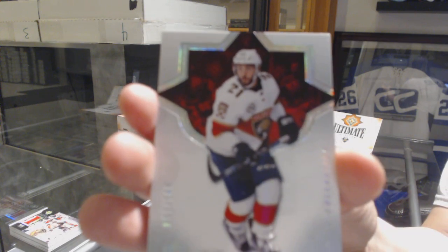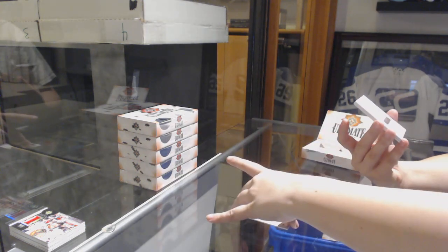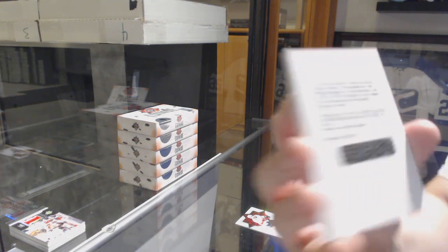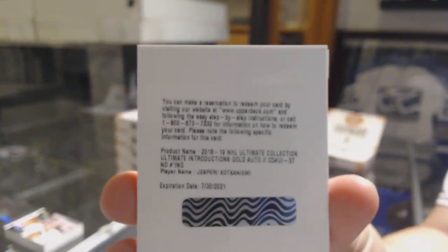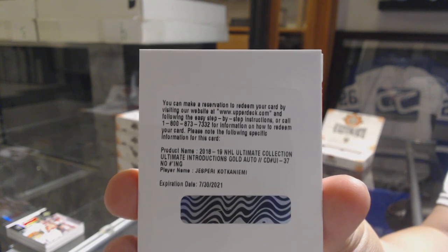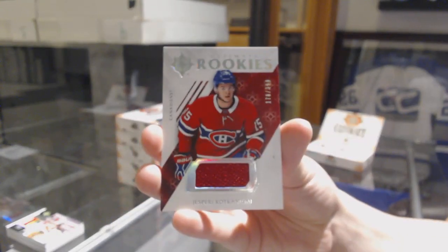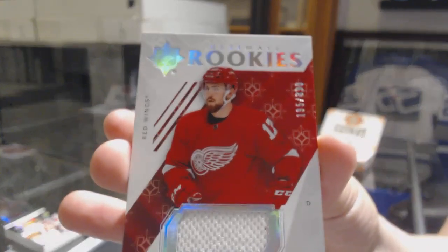We've got a Beast Card number 149 for the Florida. We've got an Introductions Gold Auto for the Montreal Canadiens — Jesperi Kotkaniemi Gold Auto. Rookie jersey number 399 of Jesperi Kotkaniemi for the Montreal Canadiens. And a rookie jersey of Philip Hronick, number 399 for the Red Wings.